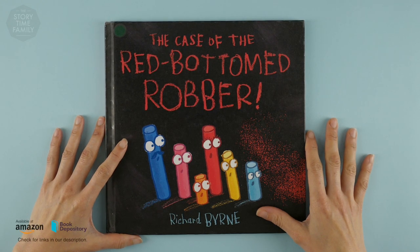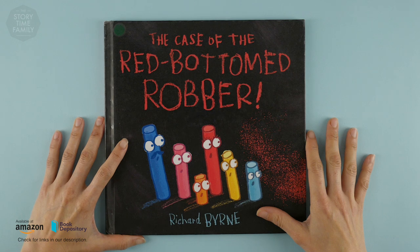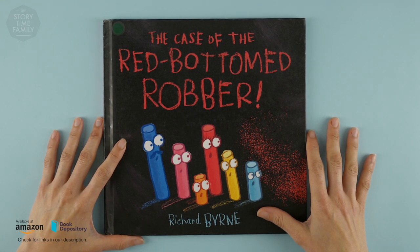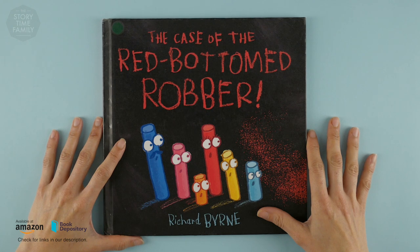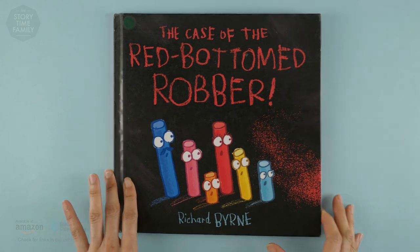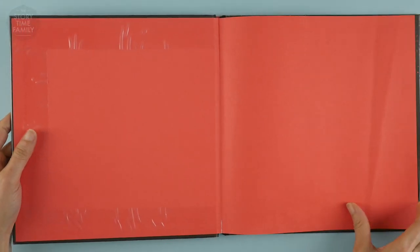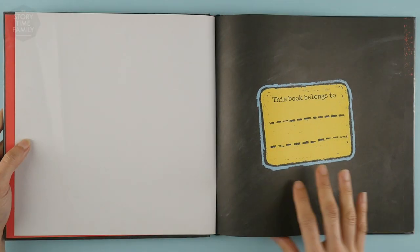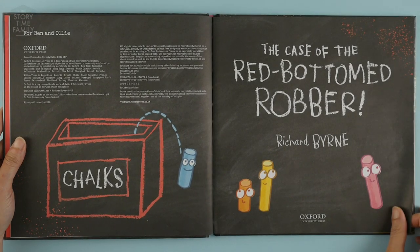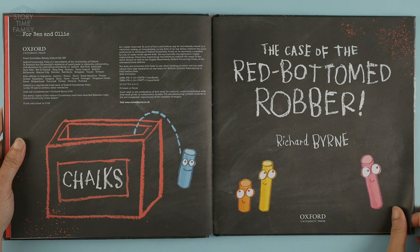We have 'The Case of the Red Bottom Robber' by Richard Burn. Let's have a look at this book and see what it's about. 'The Case of the Red Bottom Robber' by Richard Burn.